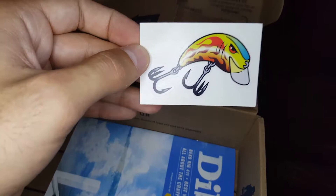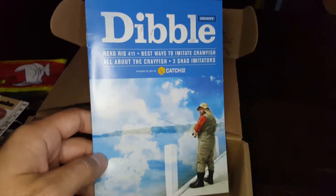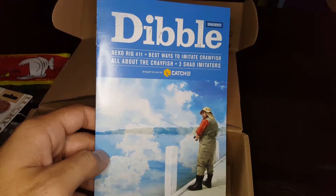Nice sticker, love it. And the famous Dibble Digest — Neko rig, best ways to imitate crawfish.